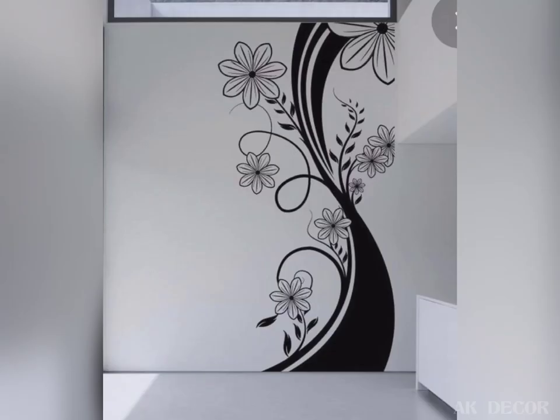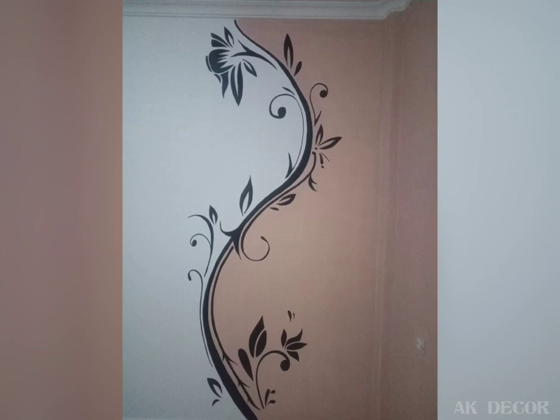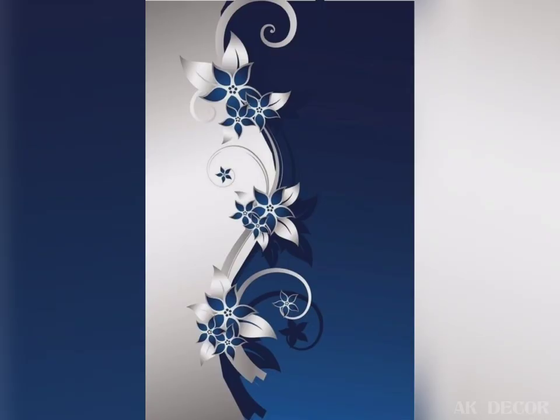Since there is so much demand, there are several kinds of wall decor options available in the market. But painting the wall is the best option, which will give you a long-lasting and beautiful look.